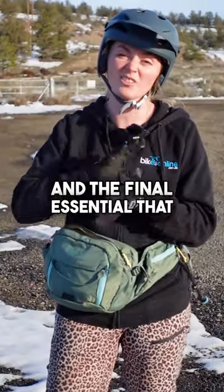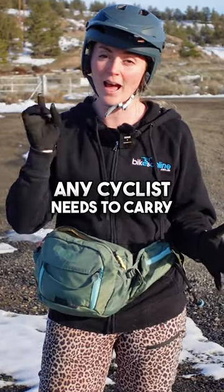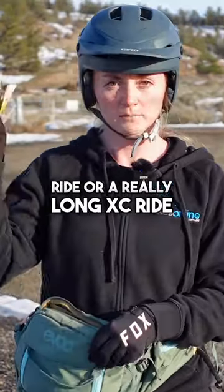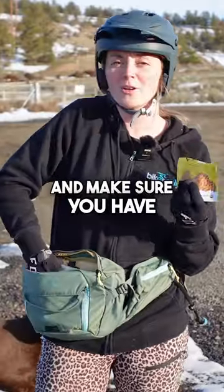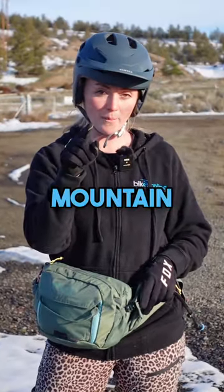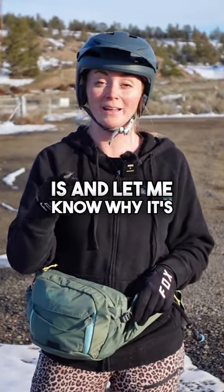And the final essential that any cyclist needs to carry at all times — no matter if it's a short ride or a really long XC ride — snacks. And make sure you have lots of them. Let me know in the comments what your favorite mountain bike essential is, and let me know why it's snacks.